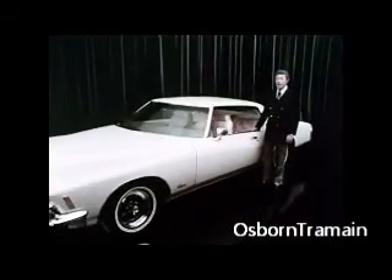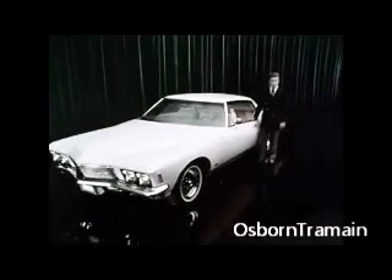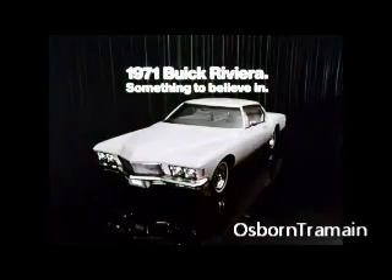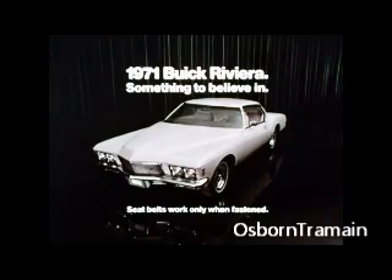Test drive a new Riviera soon and come up with some reasons of your own. 1971 Buick Riviera — something to believe in.